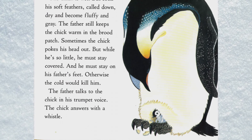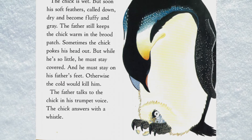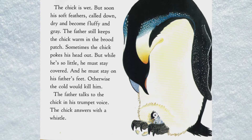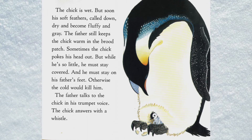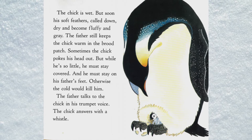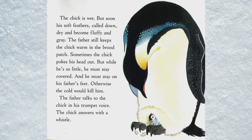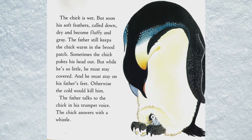The chick is wet, but soon his soft feathers — called down — dry and become fluffy and gray. The father still keeps the chick warm in the brood patch. Sometimes the chick pokes his head out.